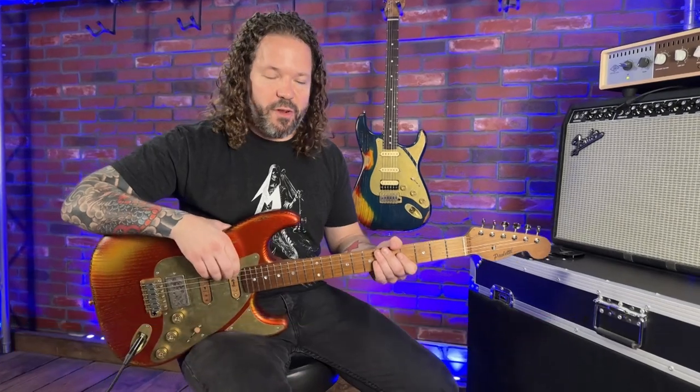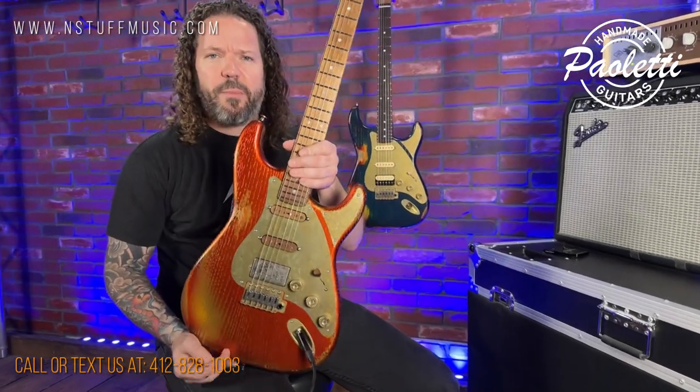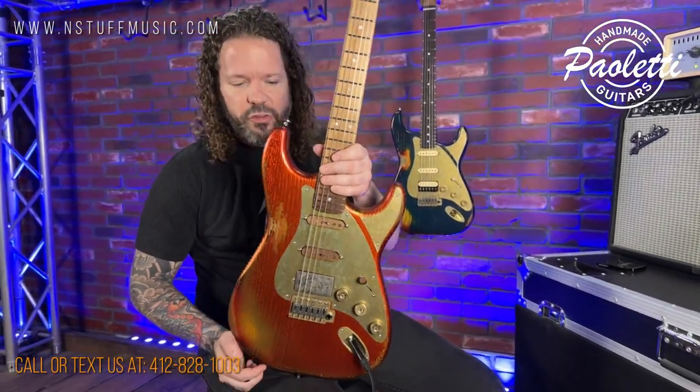What's up everybody, it's Billy from N Stuff Music. I'm the front counter guy — usually you see me in the guitar department, or if you're from out of town and texting us, I'm probably the guy answering all your messages. But I want to take a minute to introduce you to Pauletti Guitars, new at the store.